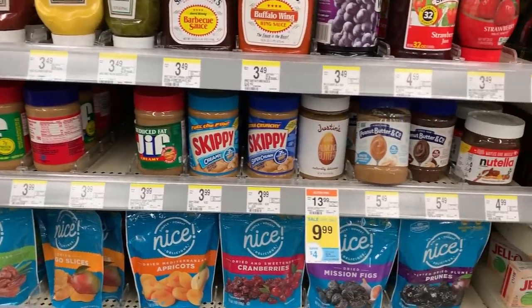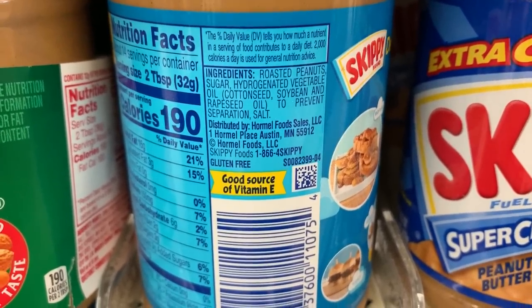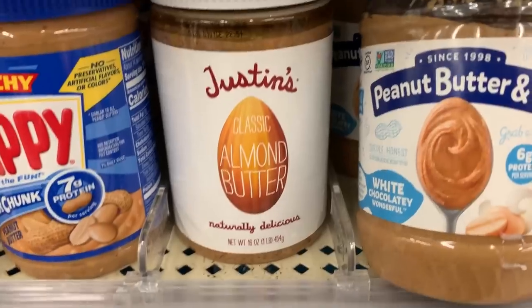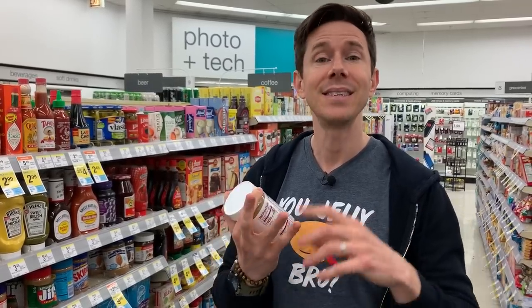All of the peanut and nut butters here are a no go. Skippy is low quality — hydrogenated vegetable oil including cottonseed, which is how they keep it no-stir. But that's devastating to your health. Even Justin's, which you might think is good quality at $13.99, has palm oil. When you see palm oil, they're doing it because it's cheap. The only good palm oil is red palm oil, which is high quality, good for your body, and sustainably sourced. The regular palm oil in grocery store products is terrible for the environment due to deforestation and bad for your health. Avoid all nut butters with palm oil — look for just nuts and salt.